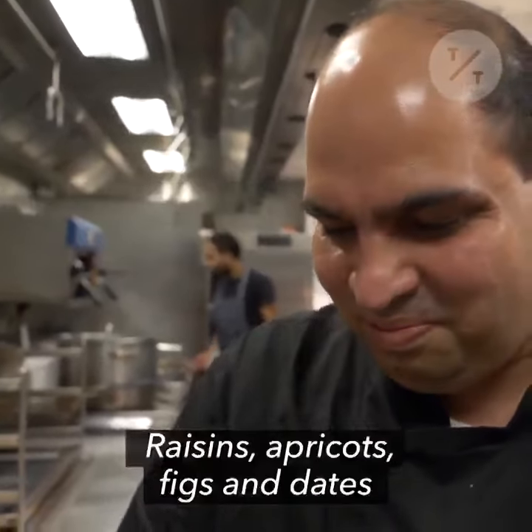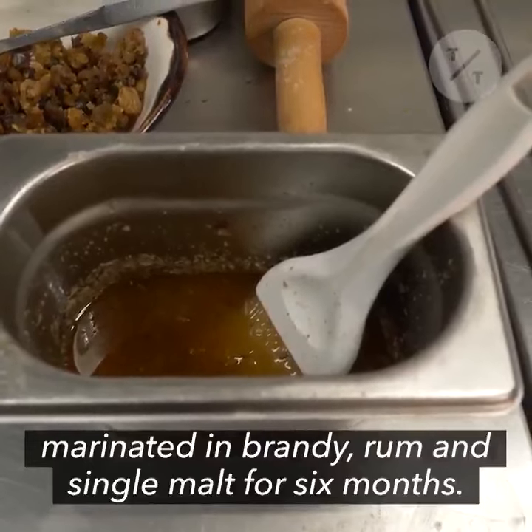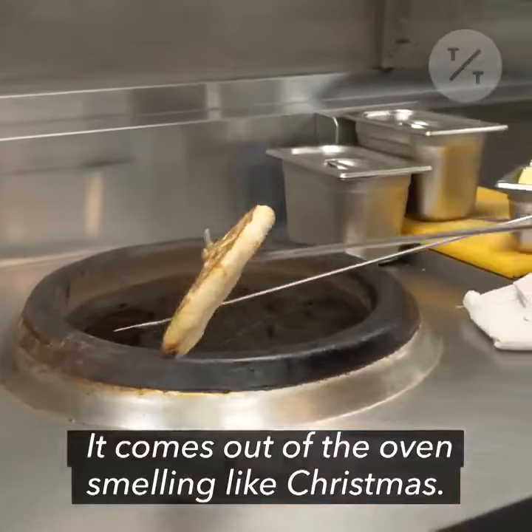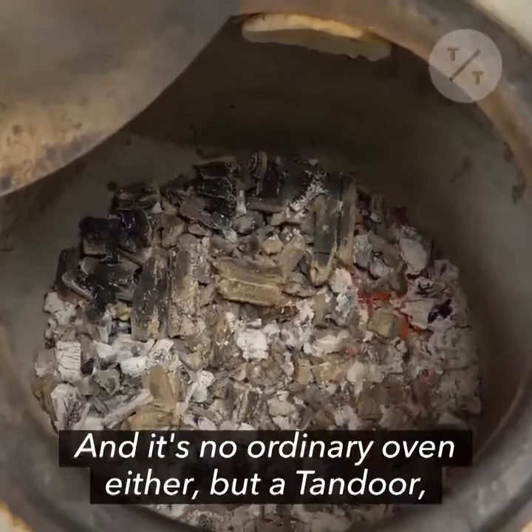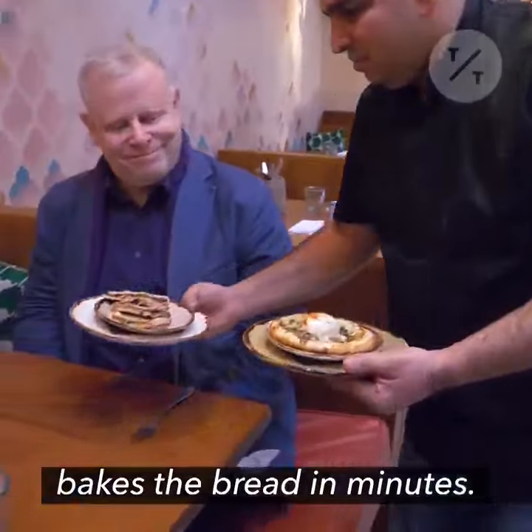The filling? Raisins, apricots, figs and dates marinated in brandy, rum and single malt for six months. It comes out the oven smelling like Christmas. And it's no ordinary oven either, but a tandoor whose high cooking temperature bakes the bread in minutes.